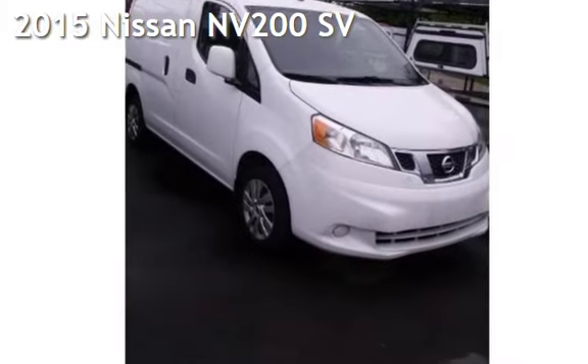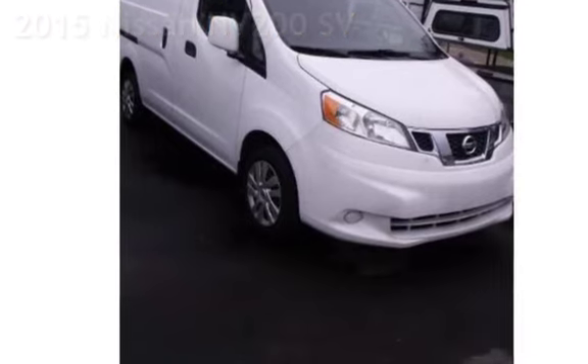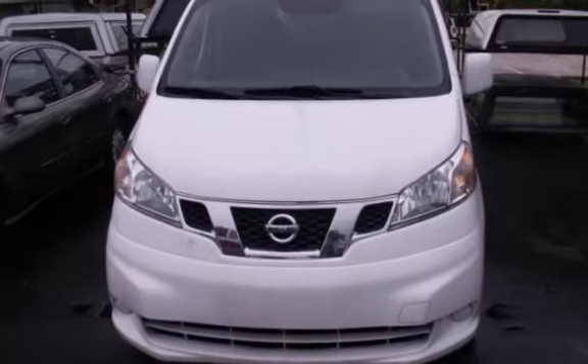Presenting a pre-owned 2015 Nissan. This four-door van has a four-cylinder, 2.0-liter i4 engine, with front-wheel drive, and an automatic transmission.